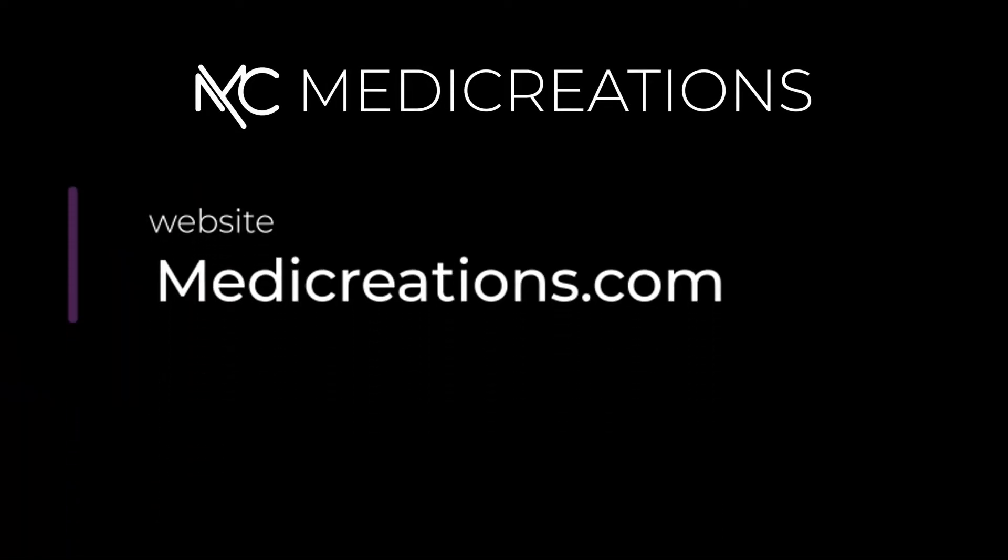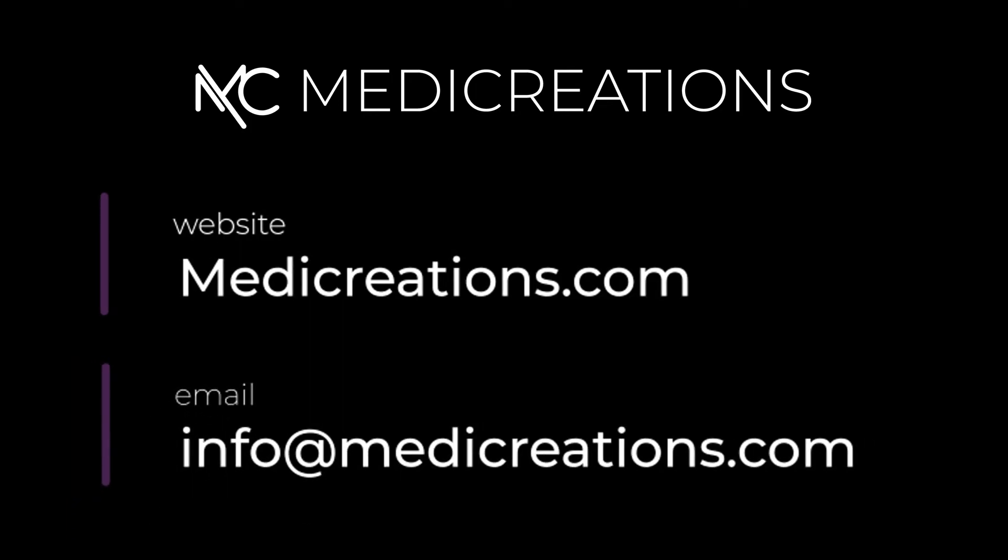If you are looking for an advanced and permanent solution to remove tattoos, revitalize the skin, and smooth out hyperpigmentation, reach out and learn more about the Medi-Yag today.